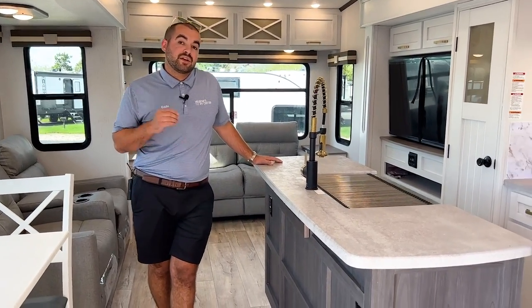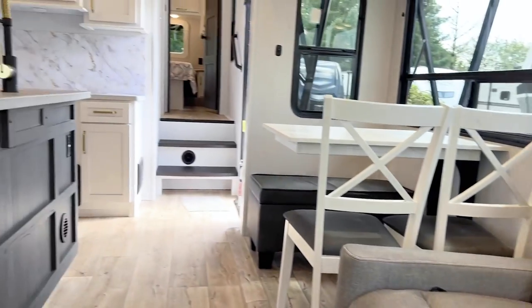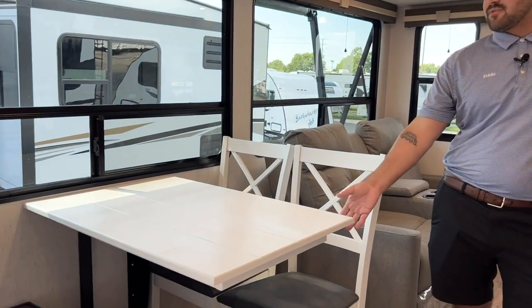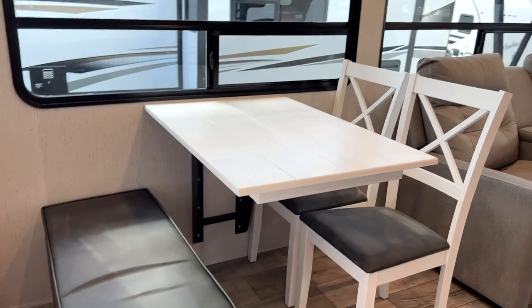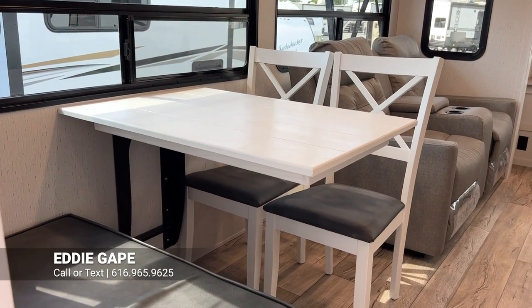Here we are inside the brand new 2023 Dutchman Astoria 2993RLF. This is an opposing slide rear living floor plan. The big differences from the 2022 are mostly cosmetic — this countertop is going to be a little bit darker than the previous model, and the island is going to be a darker color, going for more contrast while still giving you that open, airy feel. They also got rid of the carpet in the slide, so it's a continuous roll flooring that goes right over the slide.